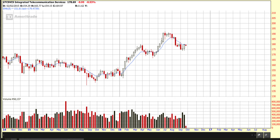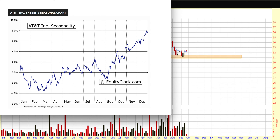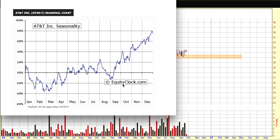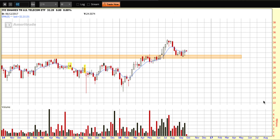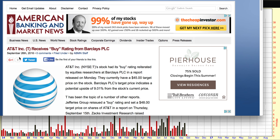We've been talking lately about seasonality and a terrific website called Equity Clock. You can see that AT&T is coming into a period of seasonal strength through the back half of the year — which is not to say it's guaranteed to happen again, but you always want to have things working in your favor, and seasonality does. Also, Barclays recently upgraded AT&T to a buy, dated September 26th. I will include this and the other articles I put together in the show notes at the bottom of the YouTube video today.